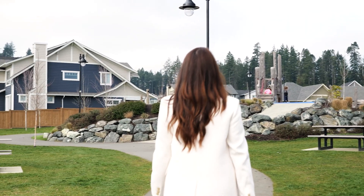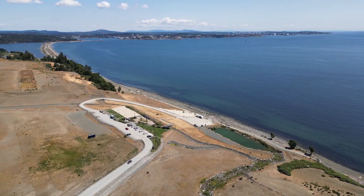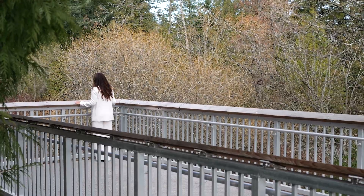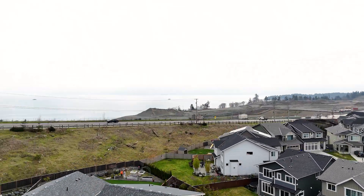Nature lovers will revel in the abundance of green spaces surrounding Royal Bay. Whether exploring the scenic Painters Trail woodland or enjoying the expansive play park, there's no shortage of outdoor activities to enjoy.